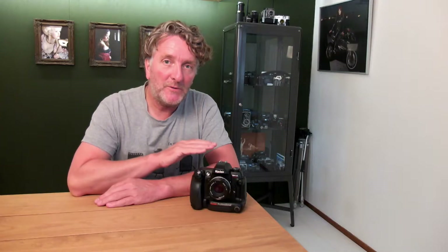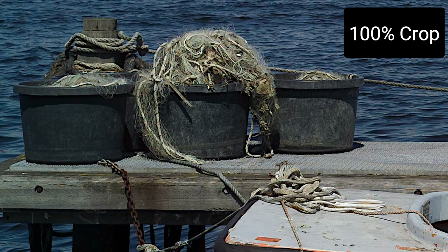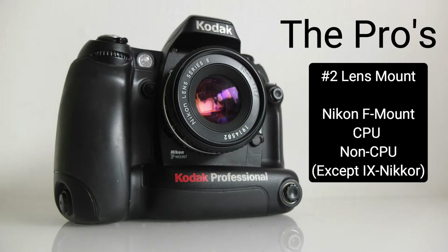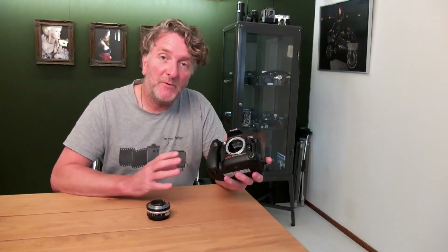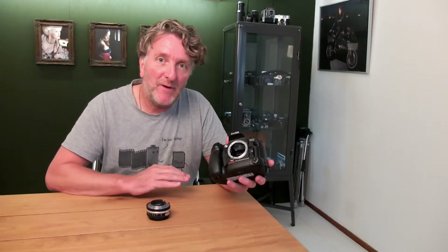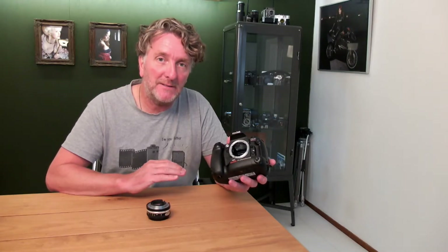Let's start with the positives. This camera uses a 13.9 megapixel full-frame sensor without an AA filter, which means that you can capture an enormous amount of detail in your shots. Number two: this camera comes with an F-mount, which offers a vast amount of lenses available.